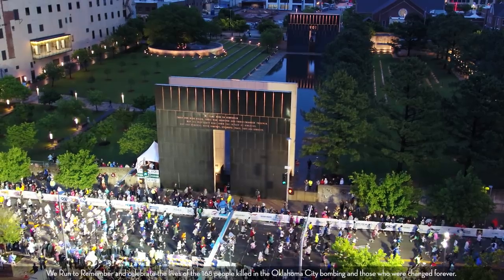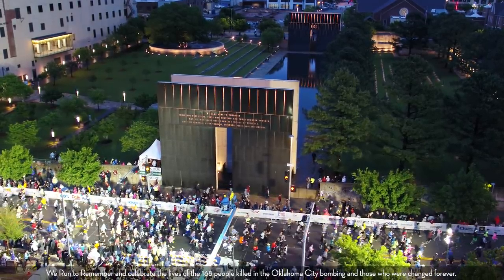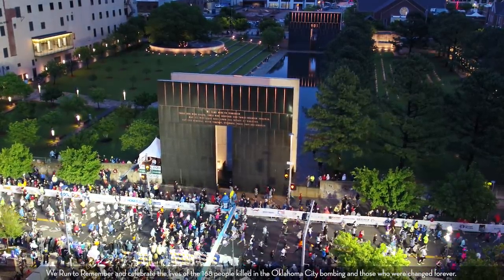You've trained and worked hard and now the Oklahoma City Memorial Marathon is just around the corner. Hi, I'm Samantha Benson, relay chairman, and I'm Keely Bright, your vice chair. We run to remember and celebrate the lives of the 168 people killed in the Oklahoma City bombing and those who were changed forever.